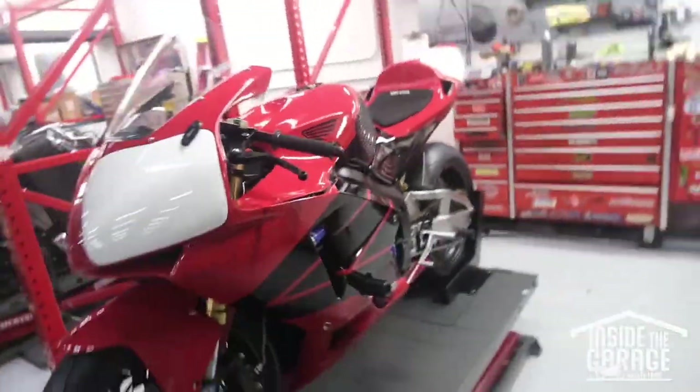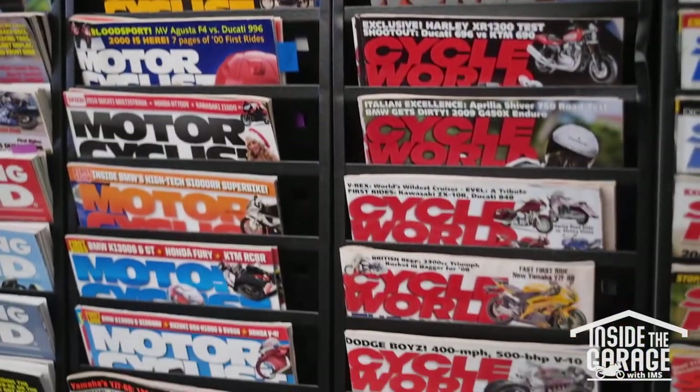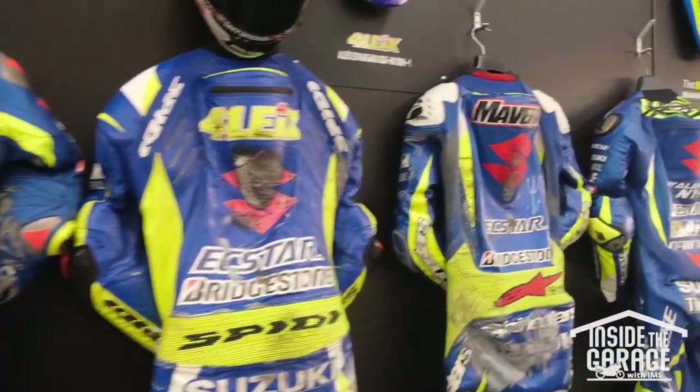We're an auction company. We are a service department. We're a club. You can hang out and play a game of pool, play a game of foosball, read magazines, grab a coffee or a beer, all those sorts of things. You can do track days with us, go to events. Pretty much anything and everything motorcycles — that's us.